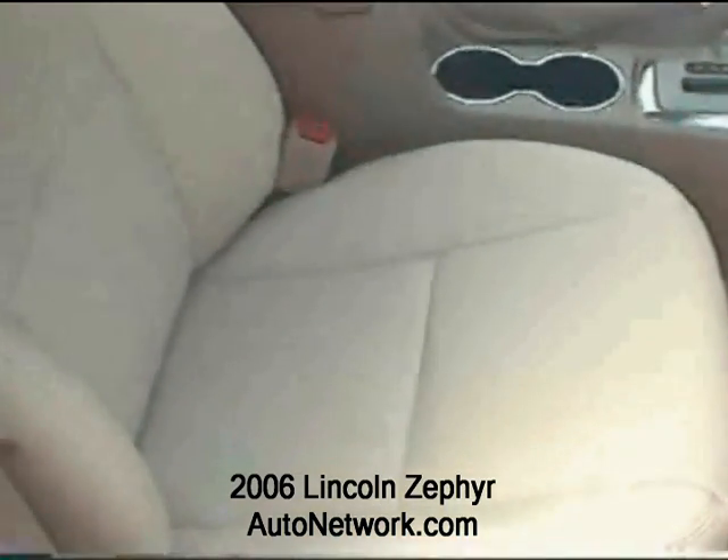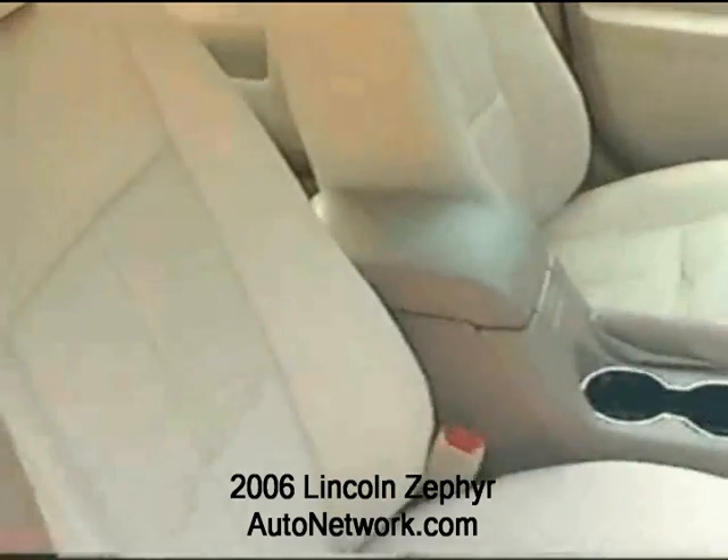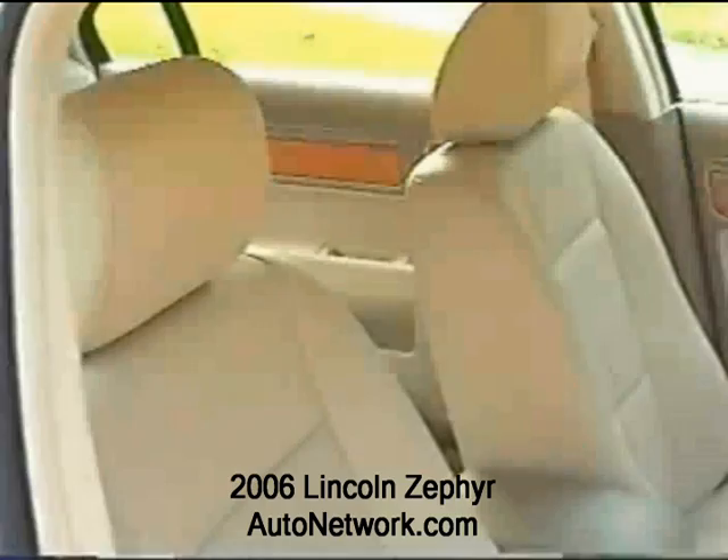The Lincoln Zephyr is more than a step ahead of the competition in luxury, ride quality, and design.